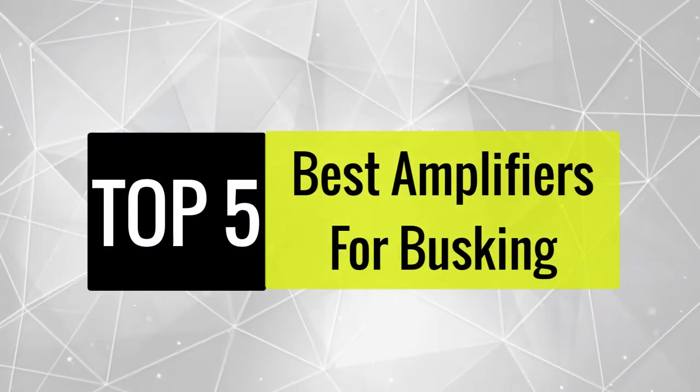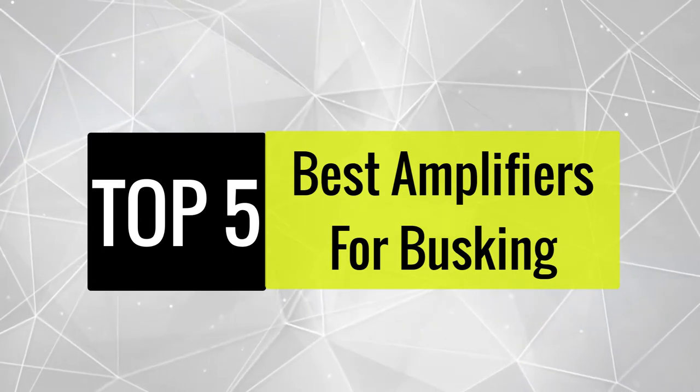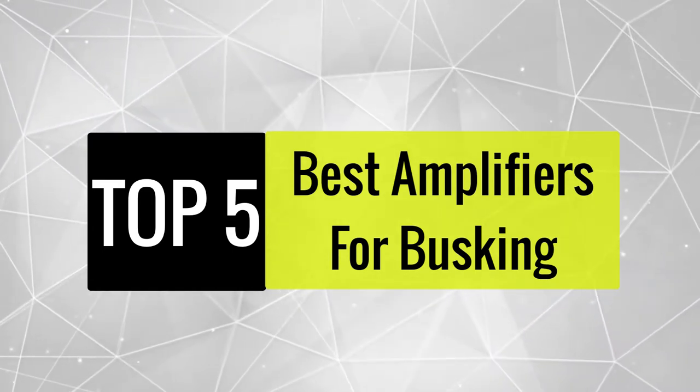Today, we review the best amplifiers for busking so that you can choose the right one for your purpose. After spending two weeks of research and consumer survey, we compiled this list.